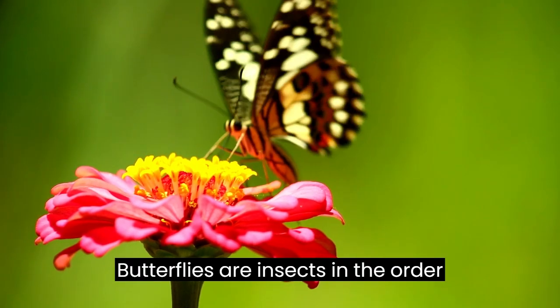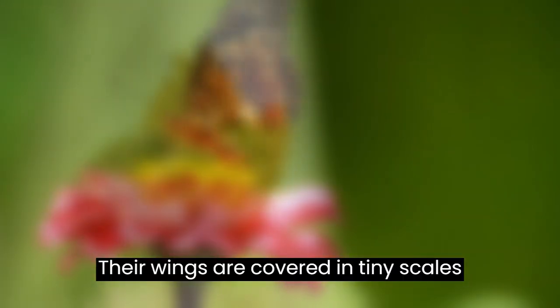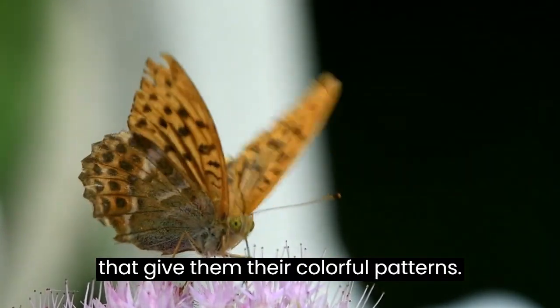Butterflies are insects in the order Lepidoptera, which means scale-winged. Their wings are covered in tiny scales that give them their colorful patterns.